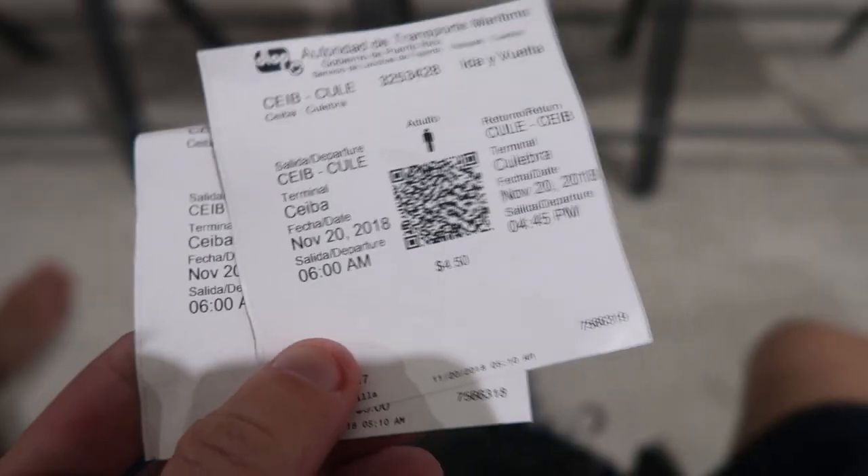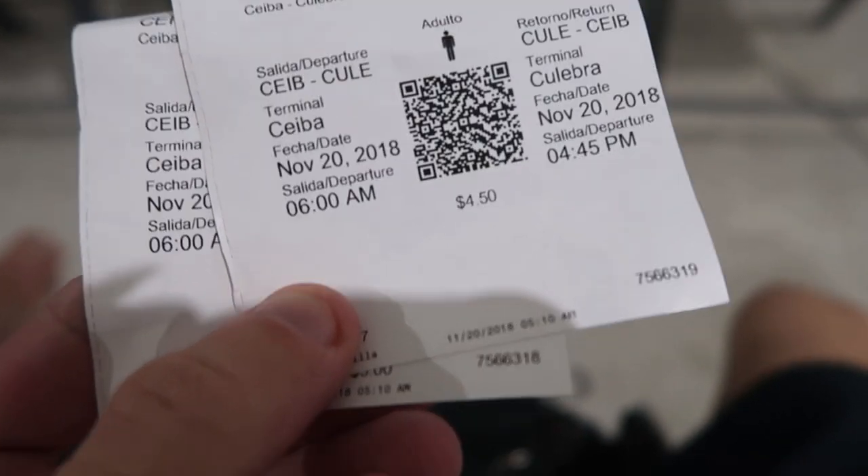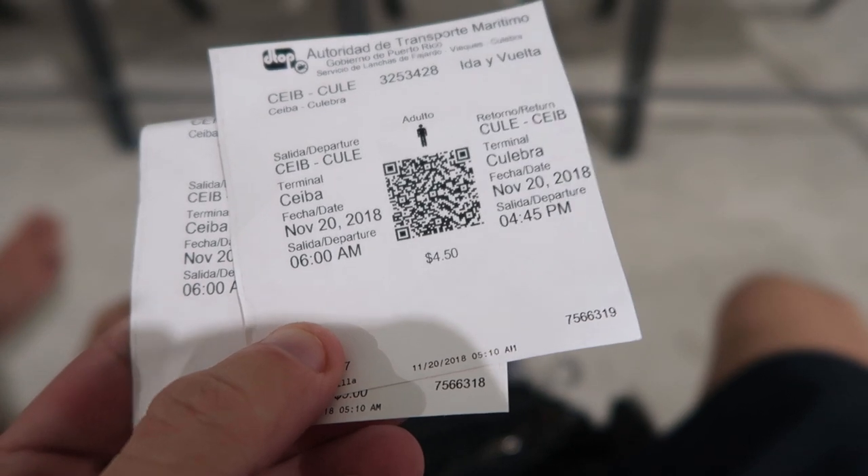Good morning, it's like 5 a.m. right now and we've just come to Ceiba ferry terminal because today we're going to be heading to a tropical island off the coast of Puerto Rico called Culebra. It's supposed to be one of the most beautiful places here. We've got the two tickets here, £4.50 each return — pretty cheap.